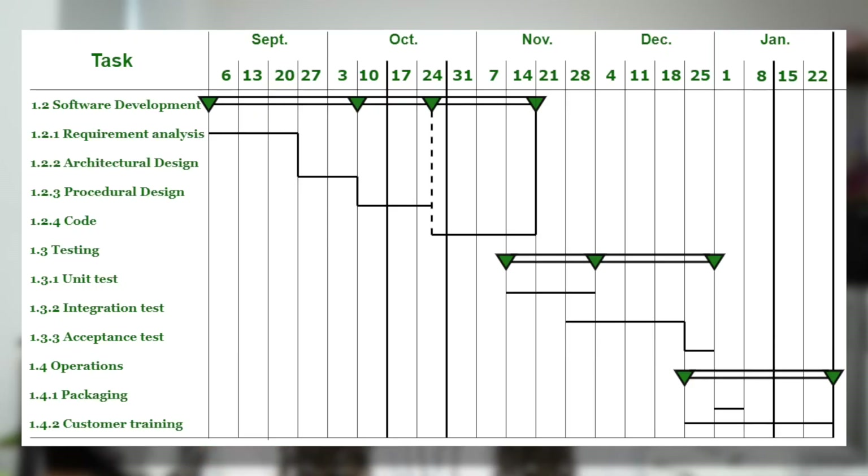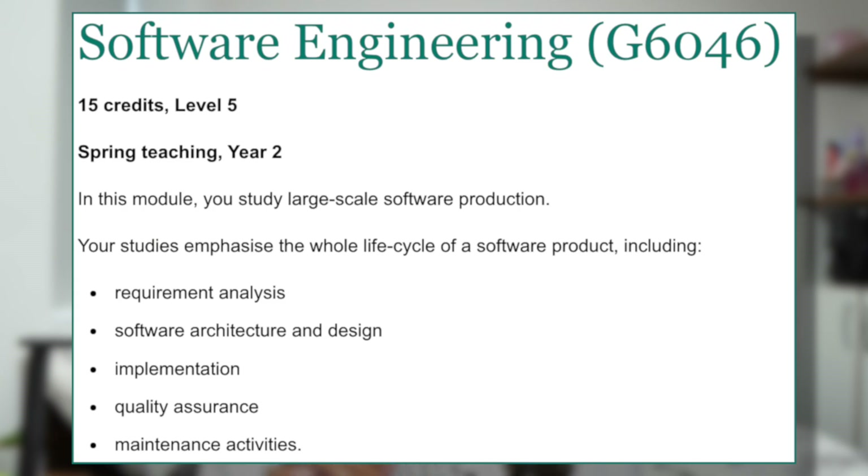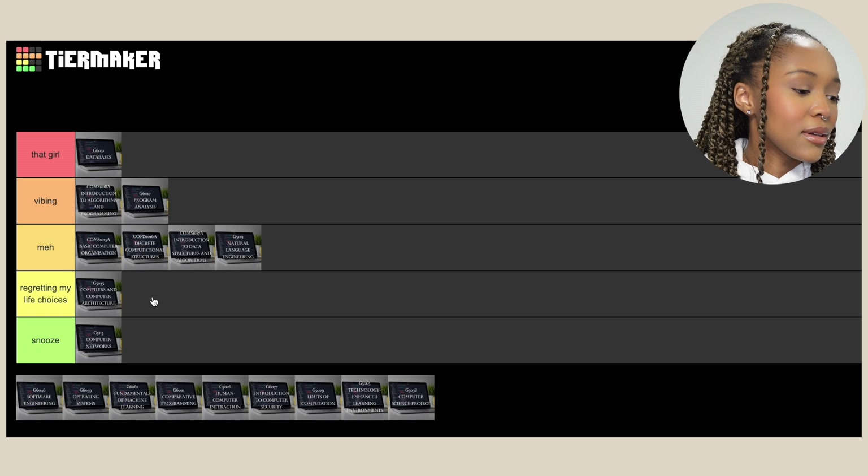Software Engineering — I really don't have memories of what we learned in class. The only thing that pops into my memory is learning how to do a Gantt chart. I feel like we did more of the theoretical side of how to do a software engineering project instead of actually doing one. So maybe 'Regretting My Life Choices'.